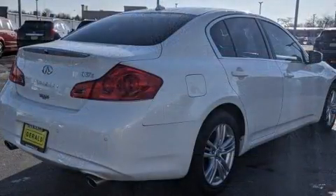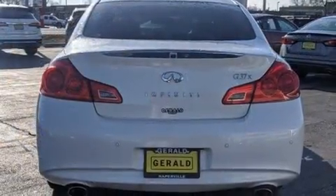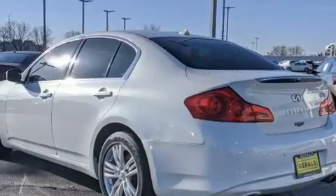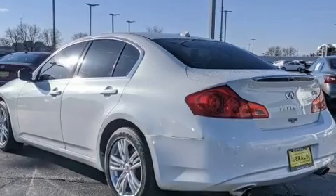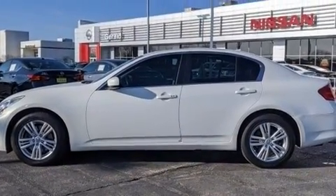All of the premium features expected of an Infiniti are offered, including one-touch window functionality, speed-sensitive wipers, a leather steering wheel, an automatic dimming rear-view mirror, heated seats, high-intensity discharge headlights, and power seats.